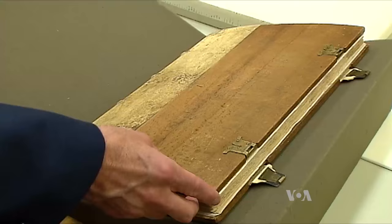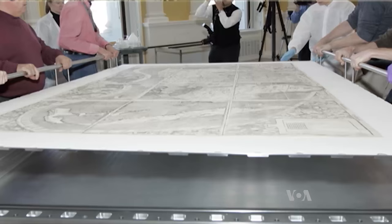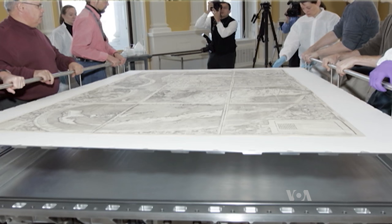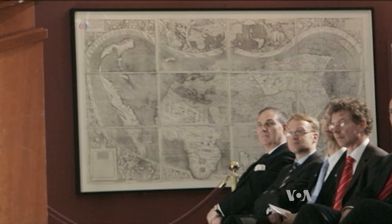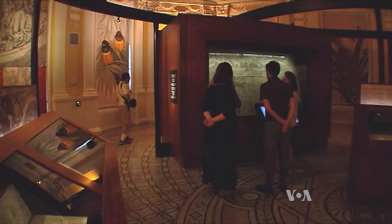The map was discovered in 1901 in a German castle, but it took over a hundred years and generous support from private donors to raise the funds for its purchase. In 2007, in the presence of German Chancellor Angela Merkel, the Library of Congress introduced the public to the Waldseemuller map. A treasure forgotten for centuries on the dusty shelves of a German castle now attracts millions. Ardita Dunelari, VOA News, Washington.